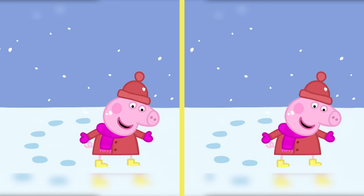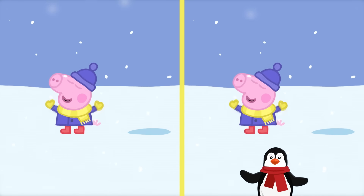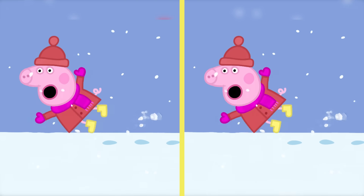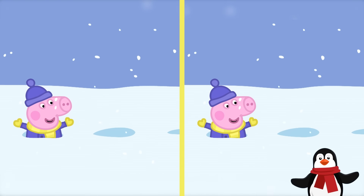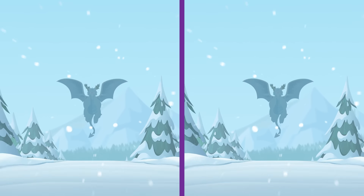Peppa and George love making footprints in the snow! Oh dear! Wait! Let's go back! What's that penguin doing here next to George? He's not over there! Good spotting! Let's move on to the next scene!